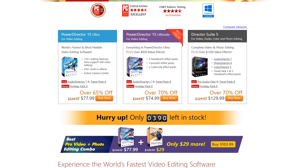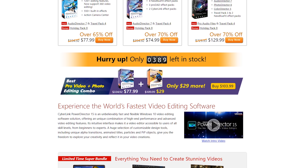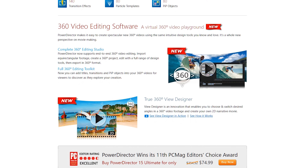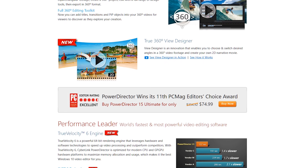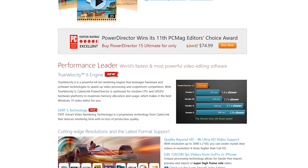CyberLink PowerDirector is not just video editing — it's also got a built-in screen recorder that works really well, it ties directly into your GPU so it's really powerful, and your render times are really fast. It's also got 360 video editing built in. At that $65 price point, CyberLink PowerDirector is a really solid solution for video editing on Windows.